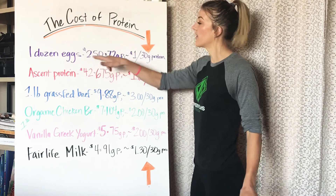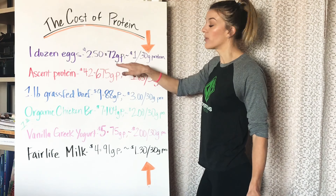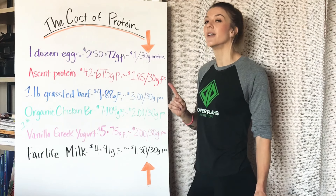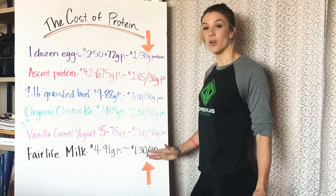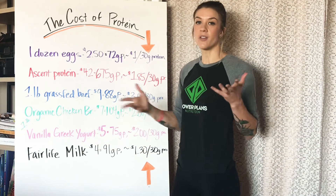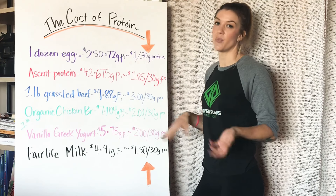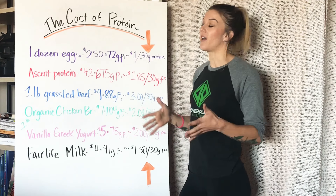I have one dozen eggs to start with. An average price is $2.50 for a dozen. That's going to provide you 72 grams of protein, which comes out to $1 for 30 grams of protein. That is the least expensive out of all my protein options that I found. Some drawbacks or other considerations when you're buying eggs: you're also going to need to cook them — hard boil them or scramble. So that's going to take time to prepare. You're also going to get fat when you buy eggs.